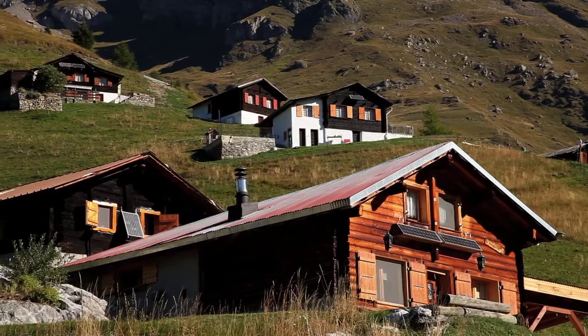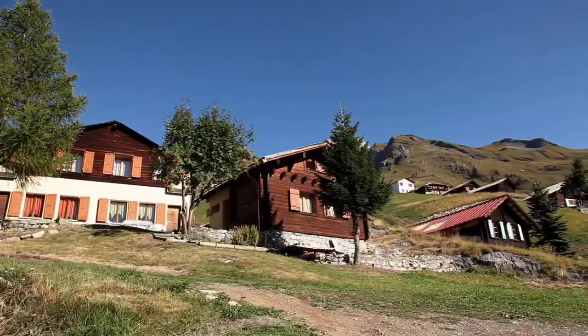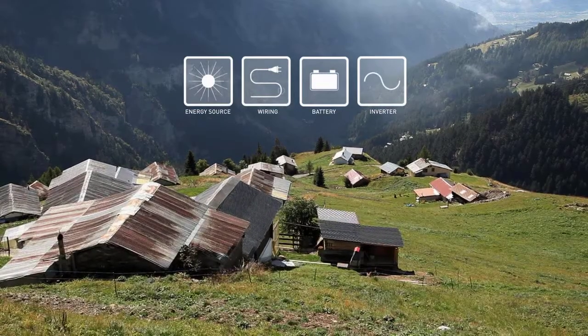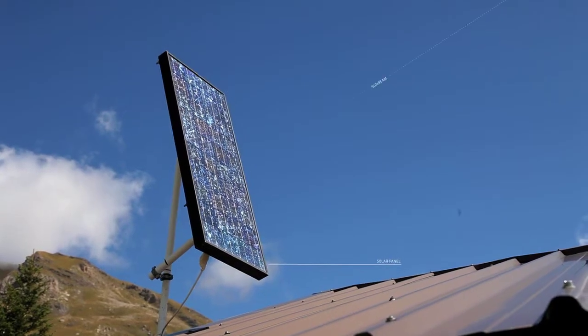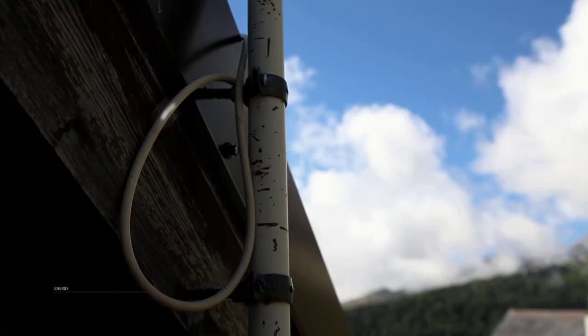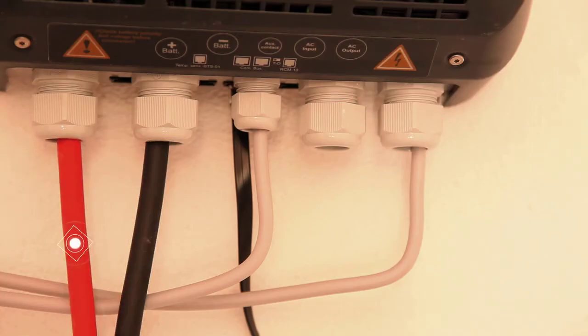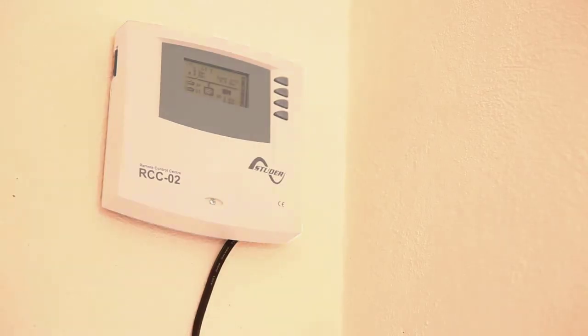All individual stand-alone power systems need an energy source in the form of renewable energies and/or a generator, wiring, an inverter, and a battery bank. Illustrated by a solar home system, the energy is generated by the solar panels and transported by wiring to the batteries. When electricity is required, the inverter transforms the energy into AC power to be consumed by household appliances.